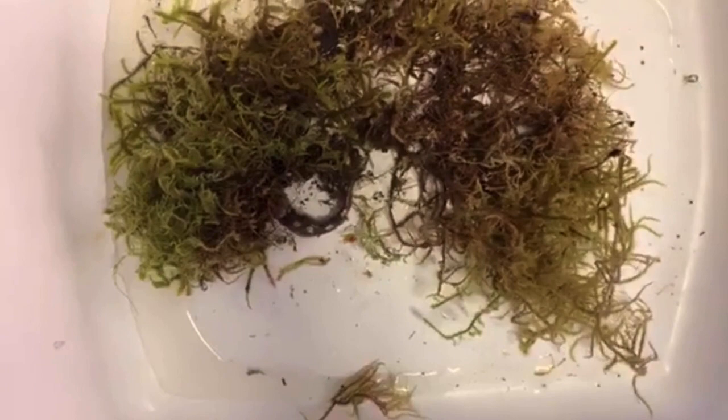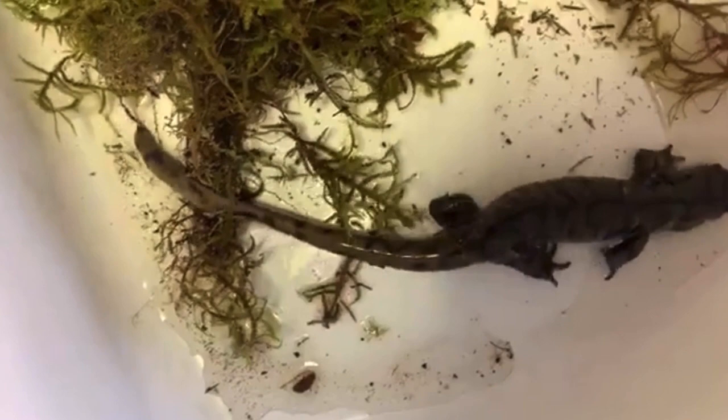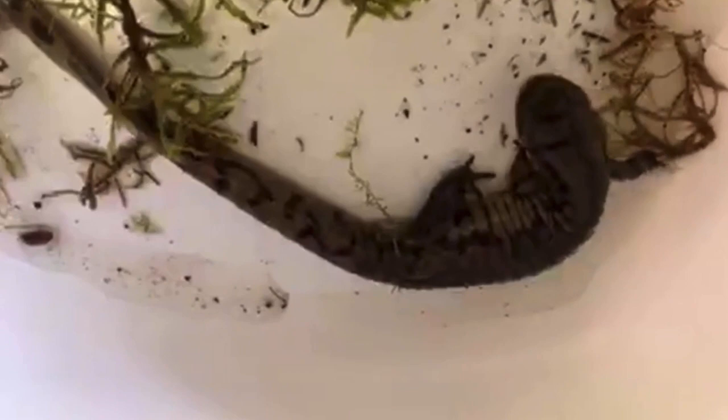Our next salamander to our left is actually called a tiger salamander — eastern tiger salamander. Now, don't try to touch the salamanders because their skin is really sensitive. This right here is actually the largest land-dwelling salamander in the world. They can grow upwards to 14 plus inches. To identify these, they usually have yellow stripes or blotches, but sometimes you can find them with no markings at all, so you have to be prepared. They live in deep burrows up to two feet below the surface. They eat worms, insects, frogs, and other salamanders as well.